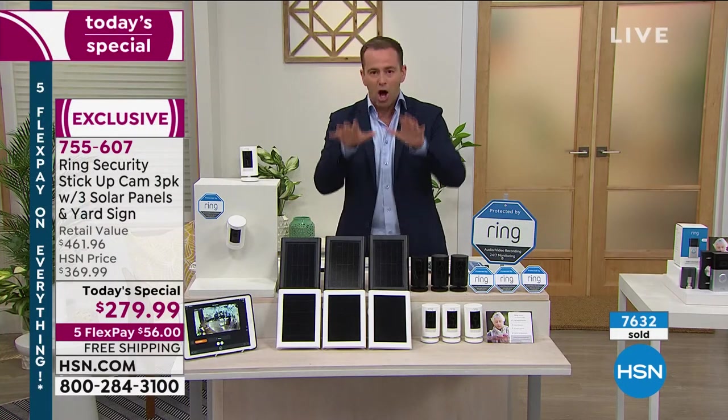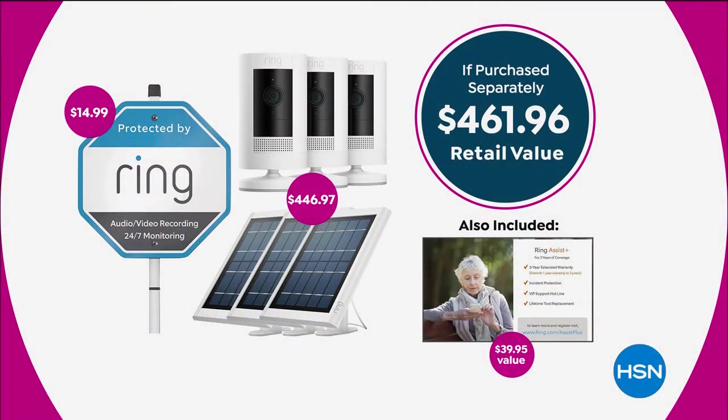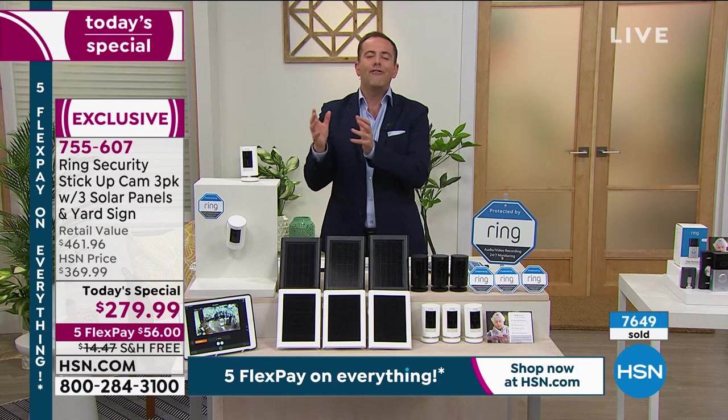Let's get it for the bare bones price. Let's go for the rock bottom, lowest price ever, with more goodies and more stuff. Can we just show that 'if purchased separately' graphic again? You see the bubble with the number 461? Below the bubble, it says $39.95 — that's referring to the triple warranty and the VIP customer service. That number is not even included in the bubble. So you've got to take that retail value to nearly $500. Nowhere can you get this level of discount. That's why we're nearly sold out. We brought in about 9,500 for the day; we're about to hit 8,000. Nearly 600 people are ordering right now.